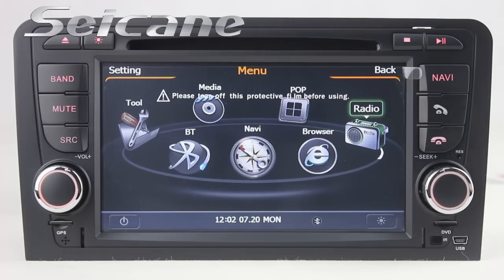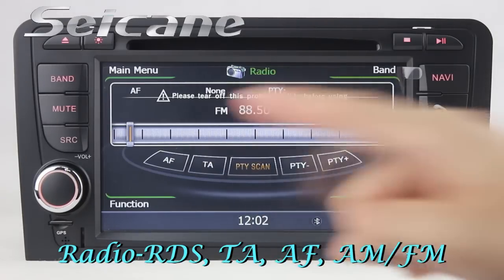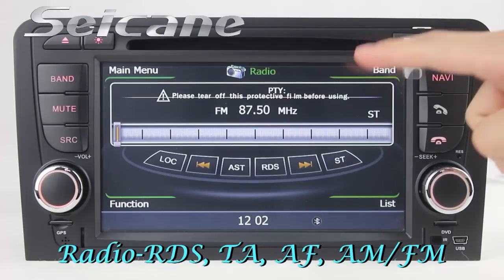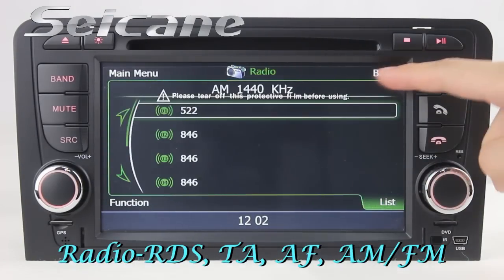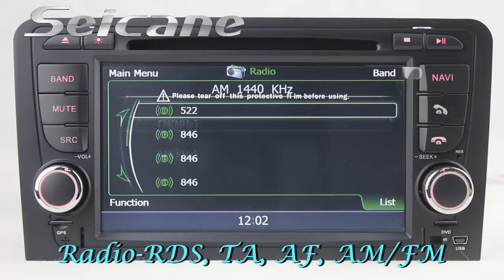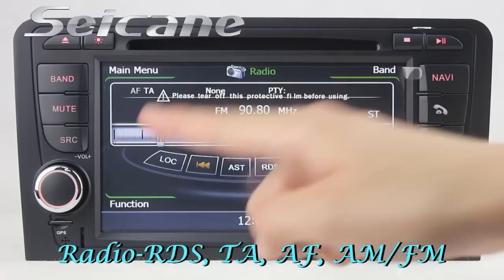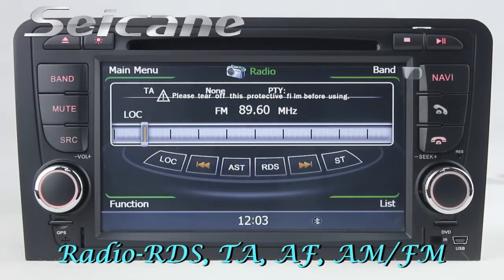You can listen to radio by selecting channels manually or automatically. It supports RDS and you can select channels by program type. It has AF and TA functions. It supports both AM and FM bands. You can shift radio to stereo status and listen to local radio stations.